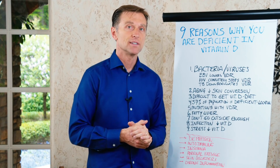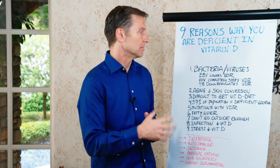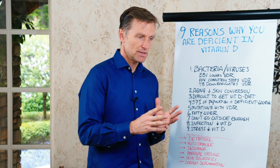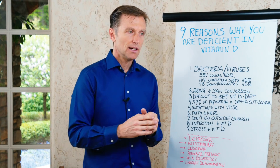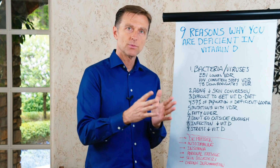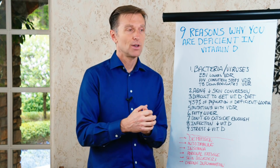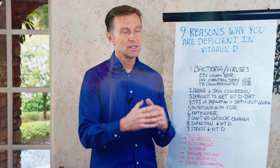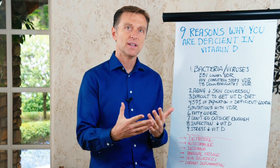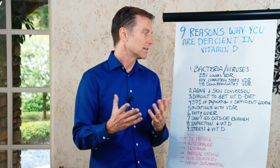There are actually nine reasons why someone is deficient in vitamin D. Number one, bacteria and viruses have a unique strategy of interfering with your absorption of vitamin D. There's what's called the vitamin D receptor, and what they do is they block it, so you can't get vitamin D, which is essential for your immune system. That's how they survive and break down your defenses by shutting down vitamin D before you can get any help.